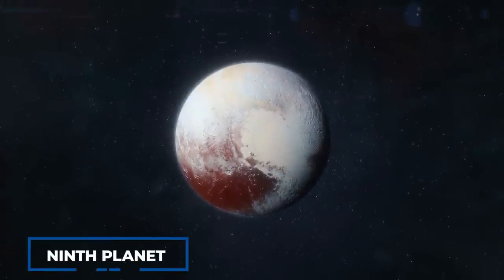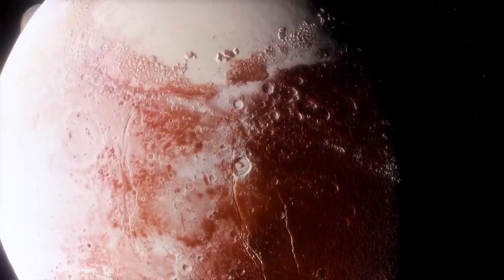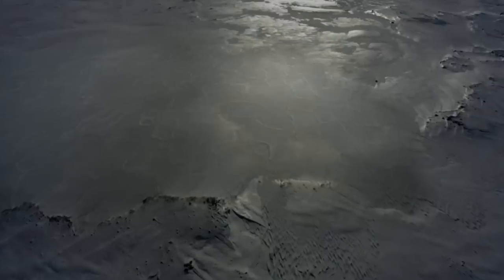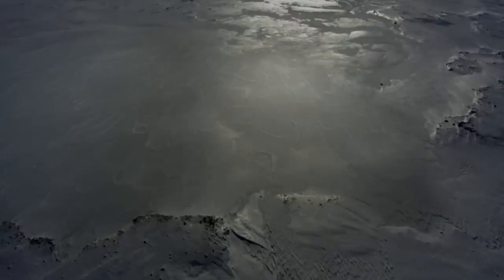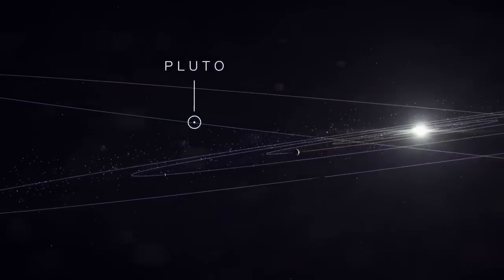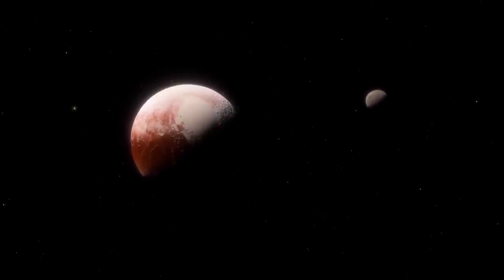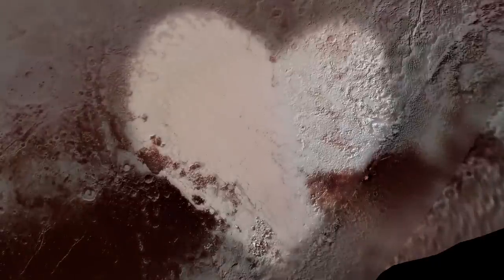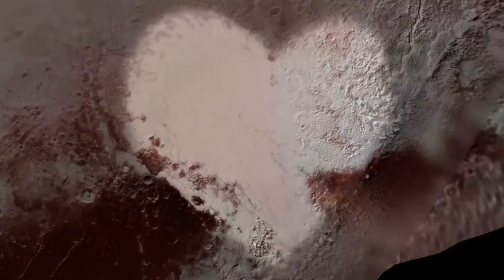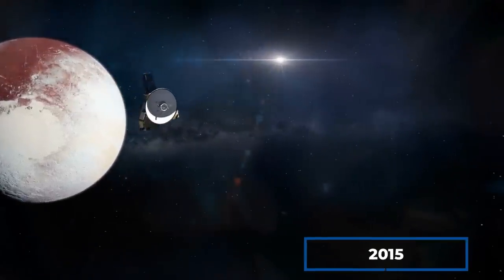Pluto, once considered the ninth planet of our solar system, is a fascinating and enigmatic celestial body. It is a frigid world of ice, rock, and methane with a unique orbit that takes it far beyond the outer planets and back again. Despite its small size, Pluto has a number of interesting features, including its heart-shaped surface feature, which was first captured in stunning detail by NASA's New Horizons spacecraft in 2015.